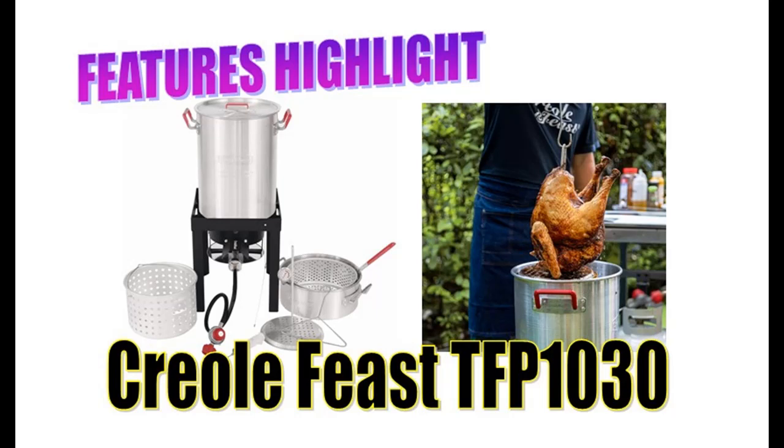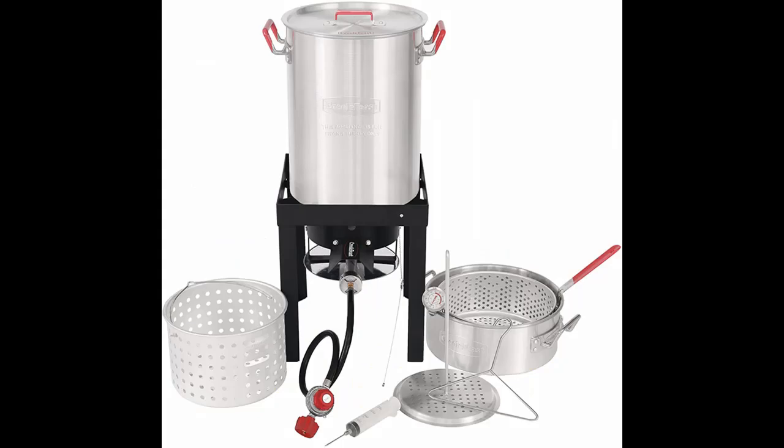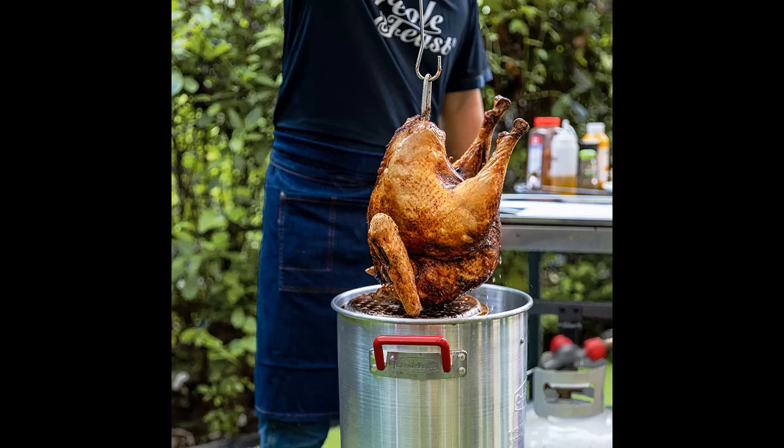Introducing the Creole Feast TFP1030 Turkey and Fish Fryer Pot Seafood Boiler Steamer Kit, featuring a 50,000 BTU propane gas burner. Here is a short highlight of features and overview summary.